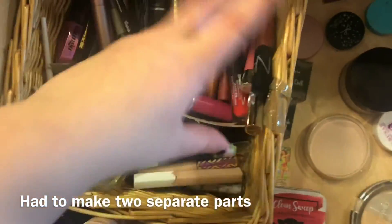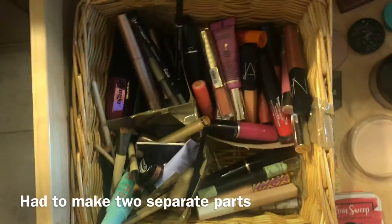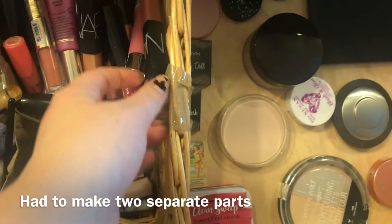Next door is my lip drawer. This is like lip glosses, lipsticks, liquid lipsticks, lip oils — you name it, it's in here.